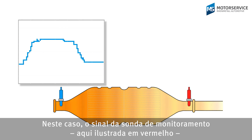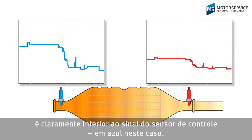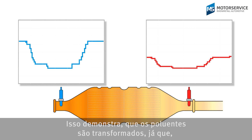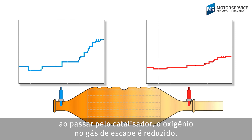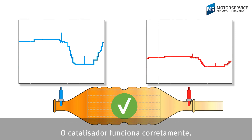In this example, the monitor probe signal, shown in red, is noticeably lower than the control sensor signal, shown in blue. This shows that the pollutants are being converted, as oxygen in the exhaust gas is reduced on the way through the catalytic converter. This catalytic converter is OK.